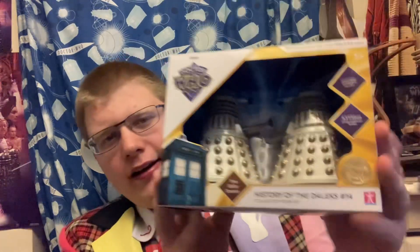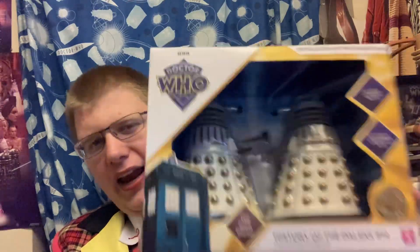Hello there, amazing viewers and subscribers, and welcome to a brand new Doctor Who action figure review. As you can tell, I am kind of dressed as the Sixth Doctor, aka Colin Baker, because I'm going to be reviewing History of the Dalek Set Number 14: Revelation of the Daleks.